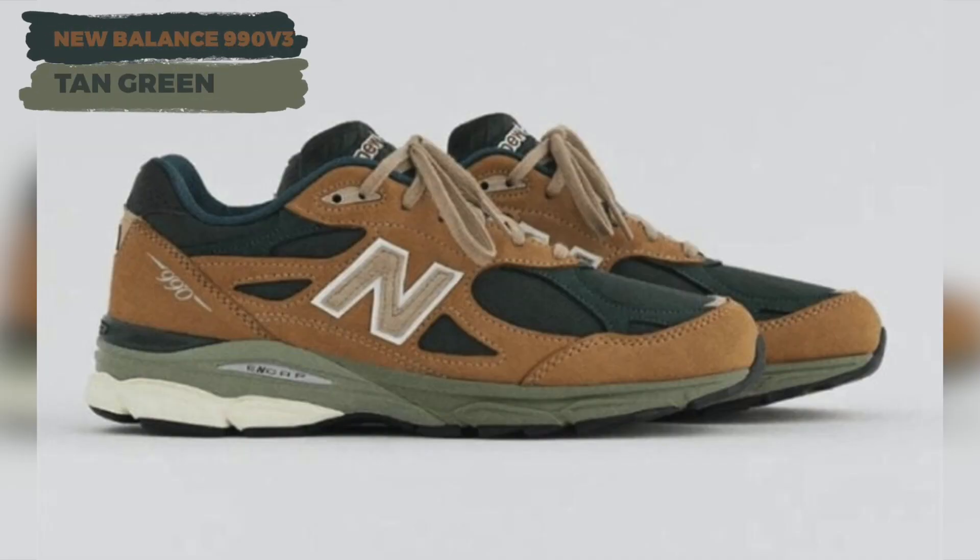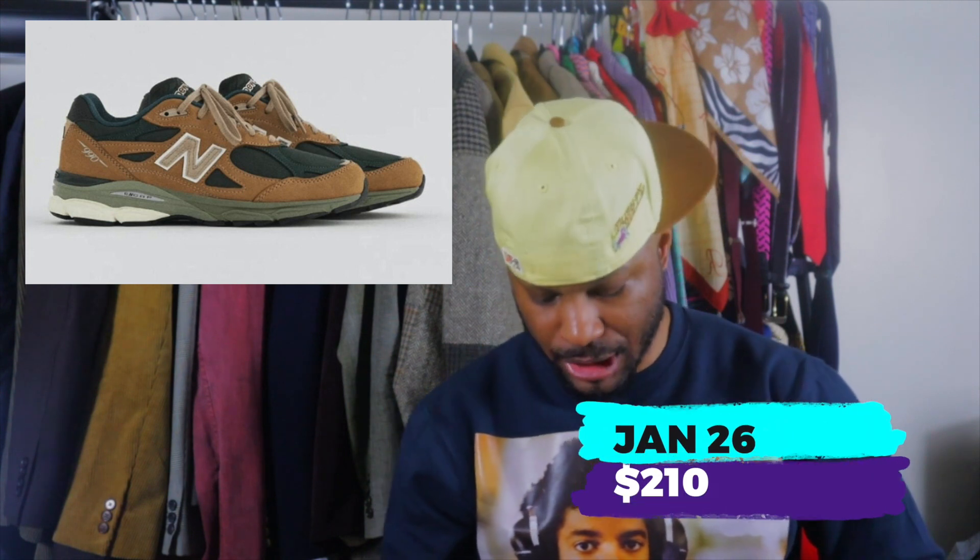Next we have the New Balance 990 V3, Made in USA, in Tan Green. These are dope — I'm a fan of 990s, the V3. This is a dope colorway; it's like a forest green with a brown situation that gives you a camo feel. Whatever you'd wear camo with — which is damn near everything — you can get these off with. Dropping January 26th for $210. Cop up if you can, I'm rocking with them.